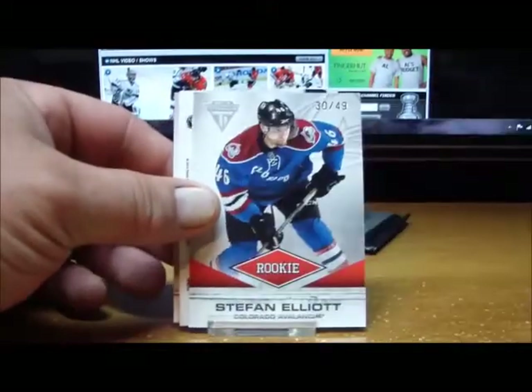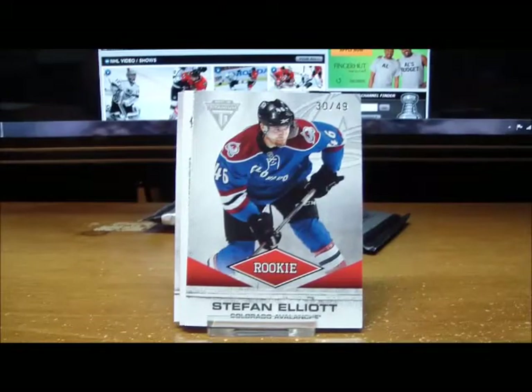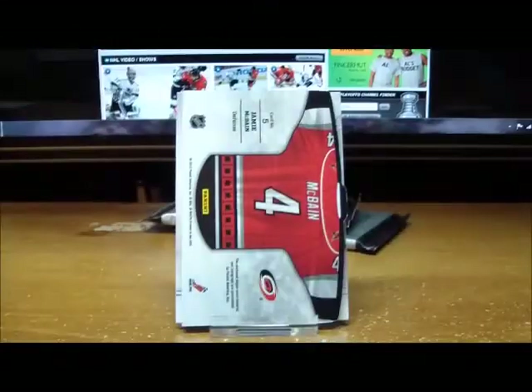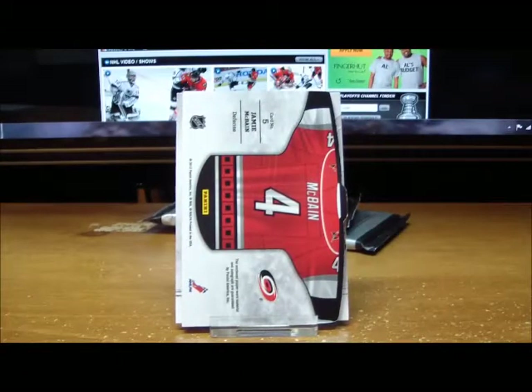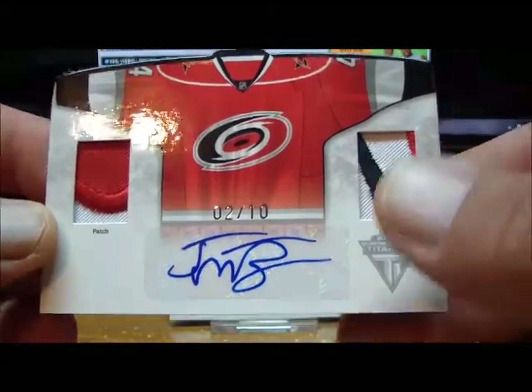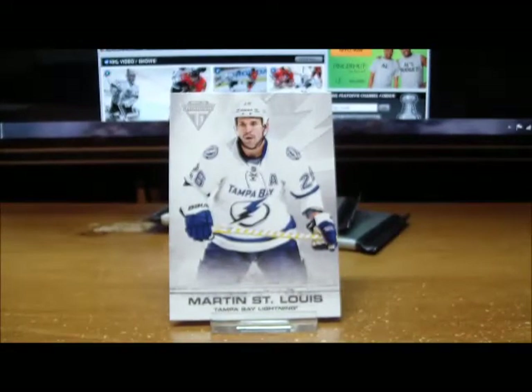Pack three: a rookie parallel numbered 30 of 49 — Stefan Elliott for the Colorado Avalanche, 30 of 49. And behind him for the Carolina Hurricanes, a Jamie McBain sweater autograph with patch and patch — numbered 2 of 10. Jamie McBain, 2 of 10 for the Hurricanes. A dual patcher for the Canes! And a base card — a very nice card to come flying out of that box, dual patch numbered 2 of 10.